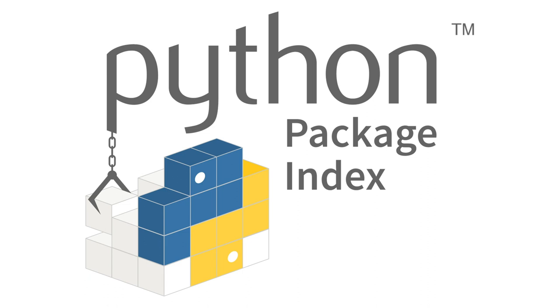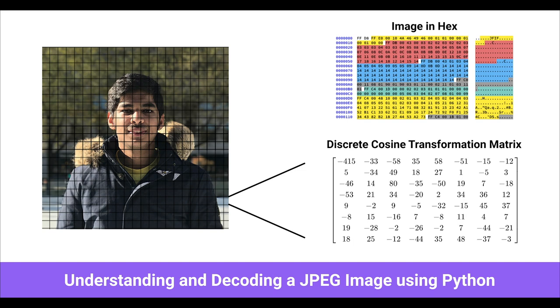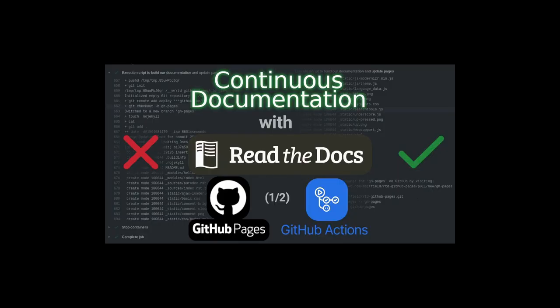Learn about why you shouldn't remove your package from PyPI in this post on blog.ovalerio.net. Read about understanding and decoding a JPEG image file using Python in this tutorial available on yasub.me. Python Weekly posts to Twitter: continuous documentation, hosting Read the Docs on GitHub Pages — full write-up available on tech.michaelaltfield.net.